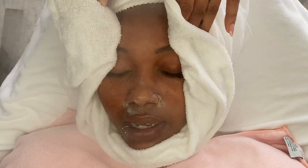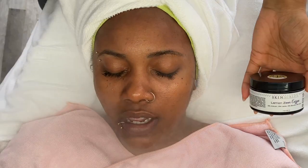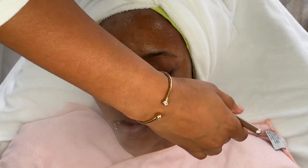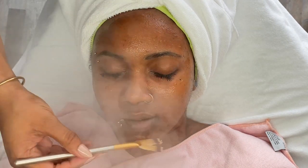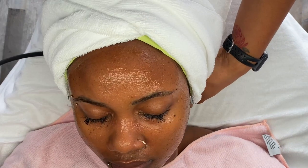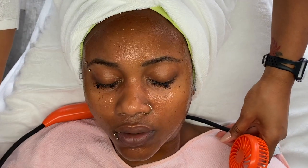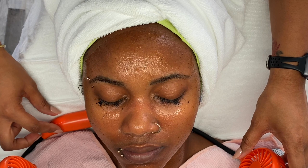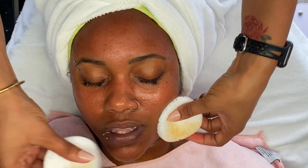Once this cleanser is removed, I'm going to use the SkinScript Lemon Zest Enzyme. This enzyme is perfect for normal to dry skin with pigmentation. It is going to exfoliate and brighten the skin with the antioxidant and brightening benefits of lemon. It also contains 8% arbutin, 6% lactic acid, 3% glycolic acid, and 2% kojic. This is by far one of my most popular enzymes and my clients love for me to use any and all products that I use on my own skin on their skin, which makes perfect sense.